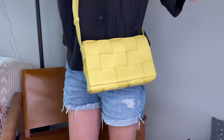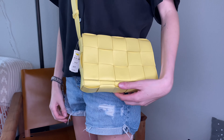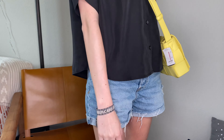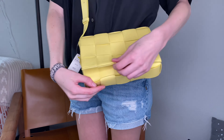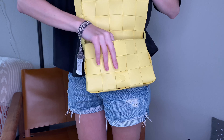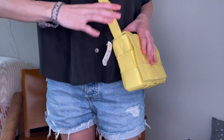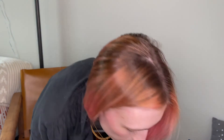Let me show you what the purses look like on me — I am five-five or five-six. The Seagrass Cassette sits right on my hip. Love her — easy to get in and out of.